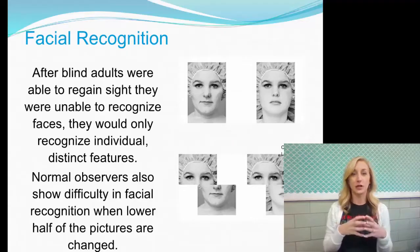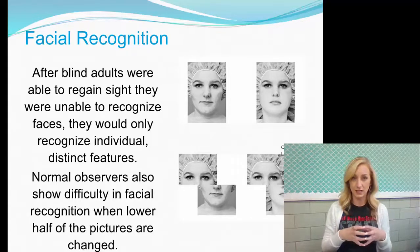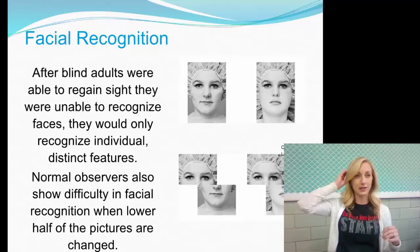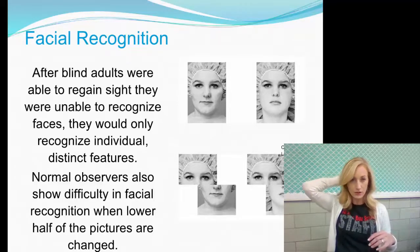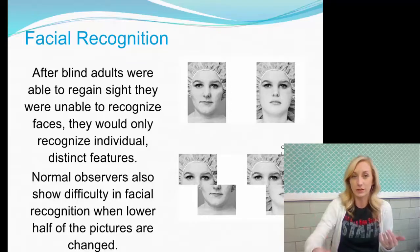Facial recognition: after blind adults were able to regain sight, they were unable to recognize faces — they would only recognize individual distinct features, which is incredibly intriguing. Normal observers also show difficulty in facial recognition when the lower half of pictures are changed. This relates to our feature detectors — understimulation of feature detectors in our occipital lobe, in our visual cortex, causes them to lose some of their ability.